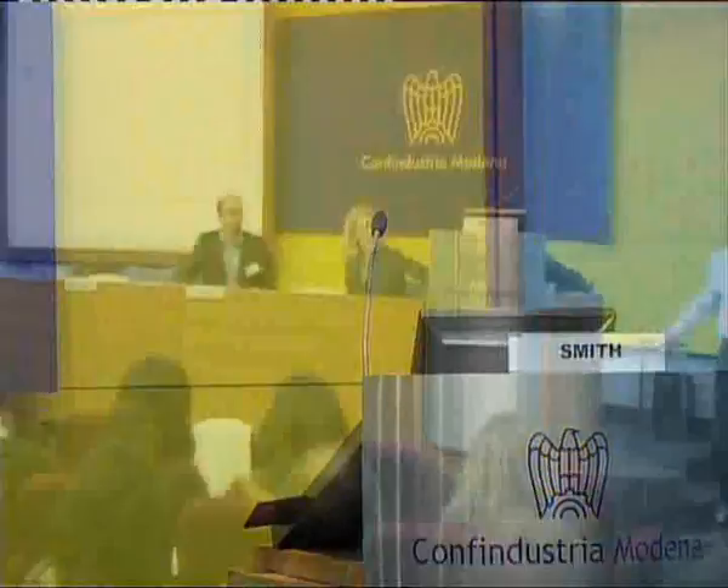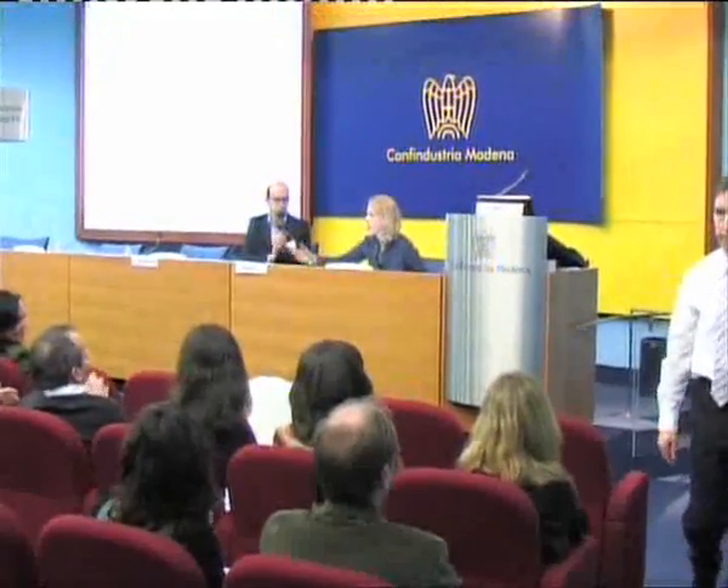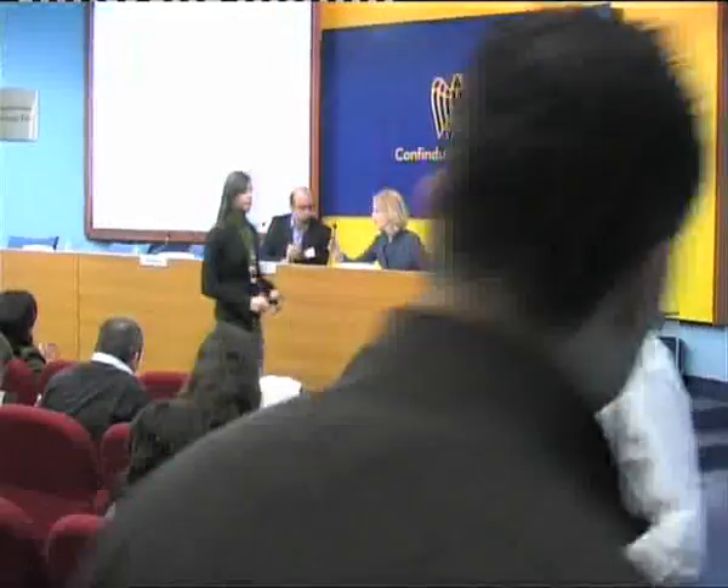Okay. Other questions? Thank you, Dr. Smith.